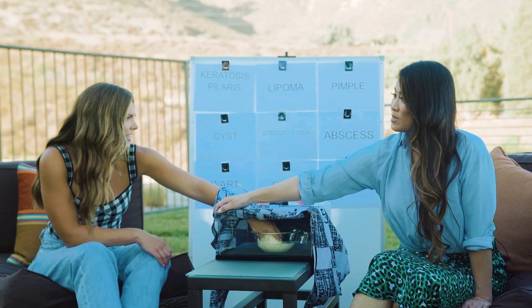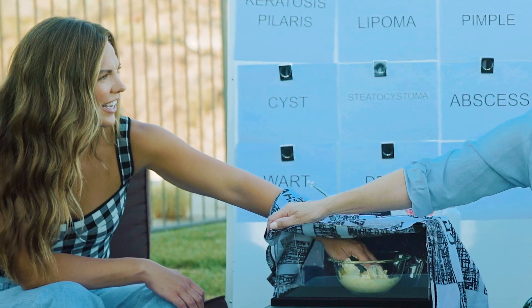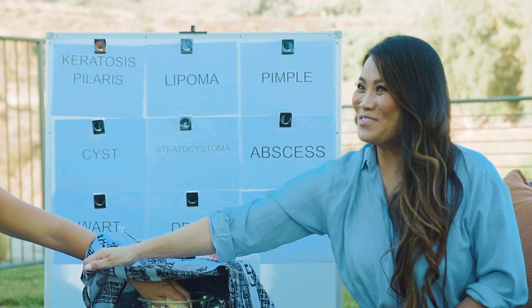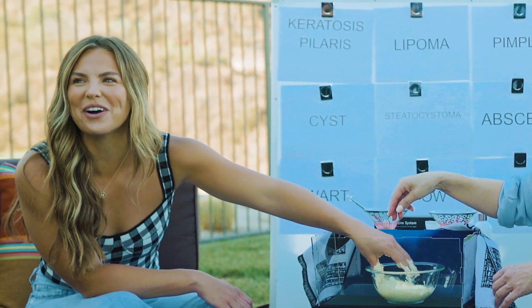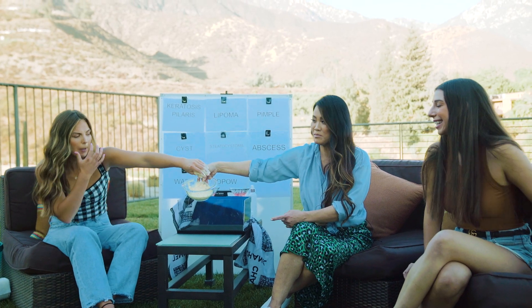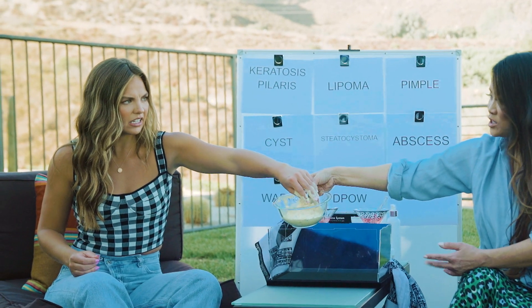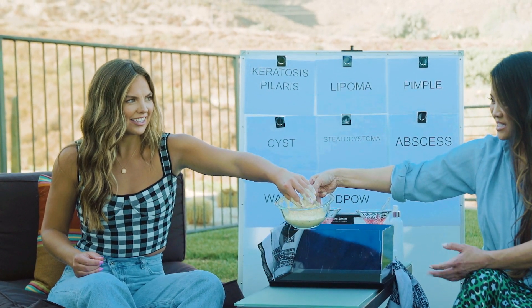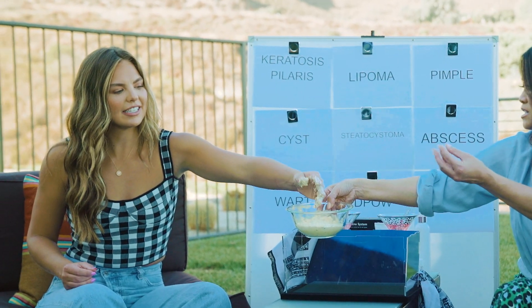Mystery item number three — it's chunky and bumpy. Could it be an abscess? Actually, I think it could be a cyst. Can a cyst be like this chunky? Yes it can. What is this? It's egg salad — that's a lot of times what a cyst looks like. Sometimes it gets partially liquefied, so it has chunks. All of this is supposed to represent skin cells.